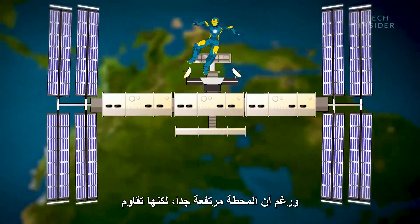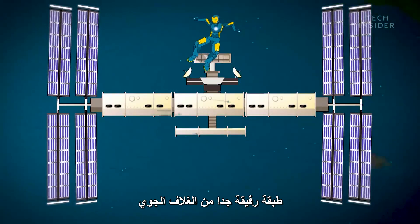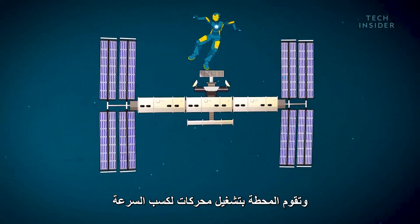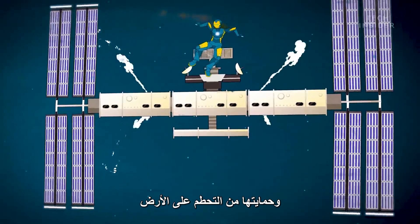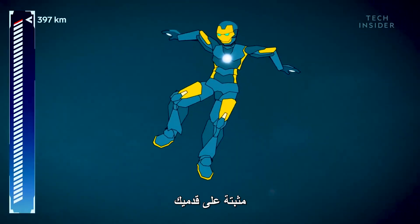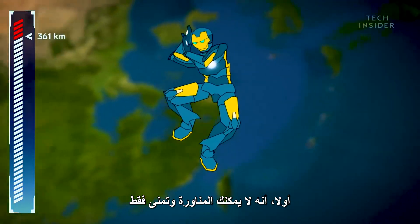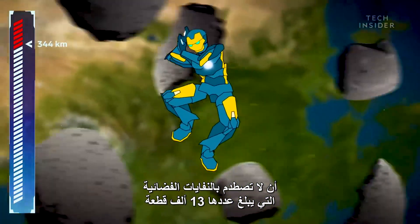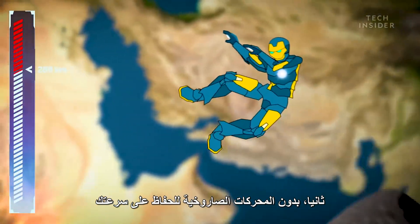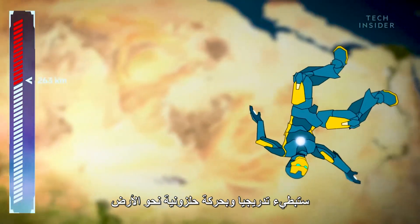Even though it's so high up, the ISS is pushing through a very thin atmosphere, and that friction slows it down. So the station fires engines to maintain speed and keep from crashing into the Earth. But sadly, your super suit doesn't come with engines strapped to your feet. This has two consequences: first, you can't maneuver and have to hope that none of those 13,000 chunks of space debris impale you. Second, without rockets to maintain your speed, you'll slow down and spiral toward Earth.